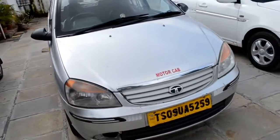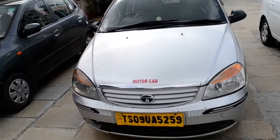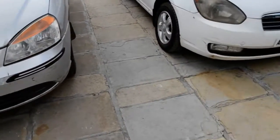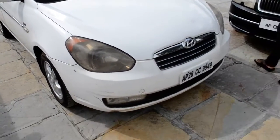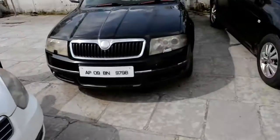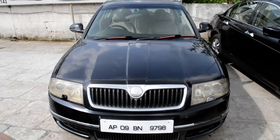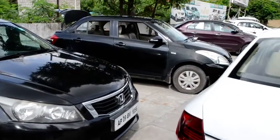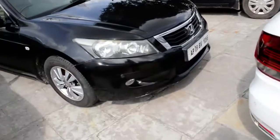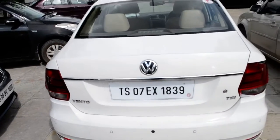Tata Indica vehicle is available. The price is 3,20,000 and slightly negotiable. The model is 2010, old model. There is also a 2007 model. Other brands available include Honda Accord, the Swift Dzire, the Volkswagen Vento automatic transmission, 1.2L engine.